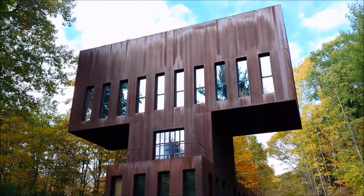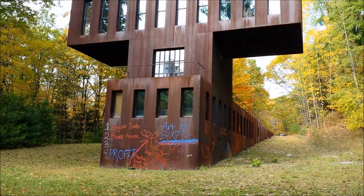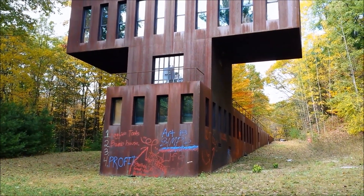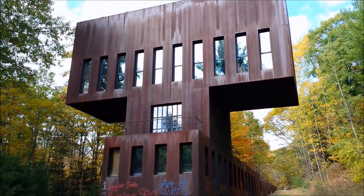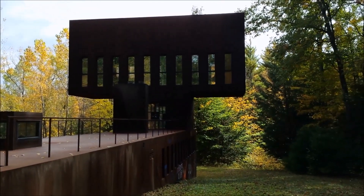Wow, what a presence still. This steel structure out in the middle of the wooded sort of countryside of Saratoga. There we have it, that's the Tea House, the famous Tea House designed by Simon Ungers.